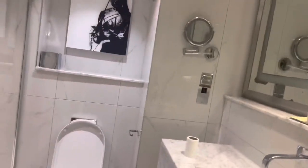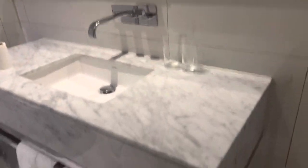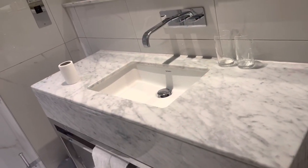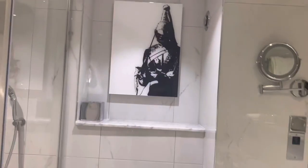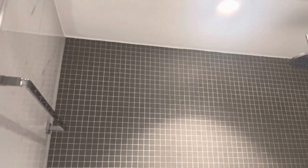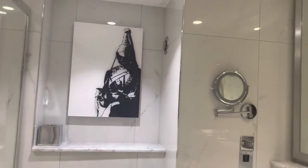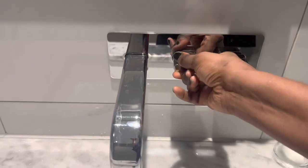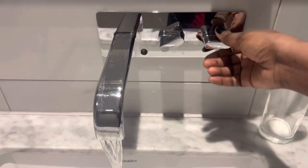Now we're gonna move to the bathroom. I love the bathroom, it's so beautiful. Look at the marble — it's just beautiful, white, cute. I love the art on the wall as well, and in the shower — oh Hilton! I love the tap as well, just look at how the water comes out. Gorgeous.